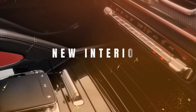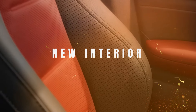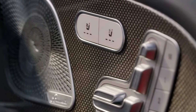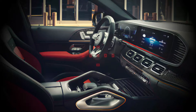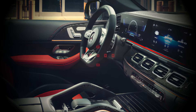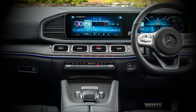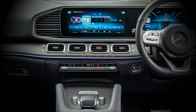Once you step inside, it's clear that the 2025 GLE Coupe is a haven for tech lovers and luxury enthusiasts alike. The widescreen cockpit features dual displays serving as both the instrument cluster and infotainment center. Whether you're looking to stay on top of essential driving information or immerse yourself in entertainment, this setup has got you covered.